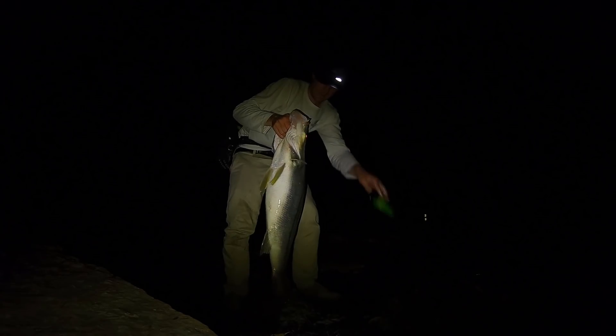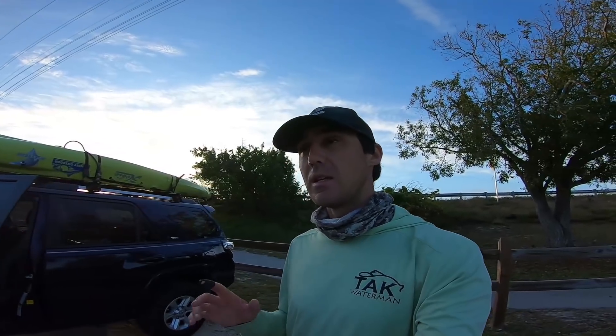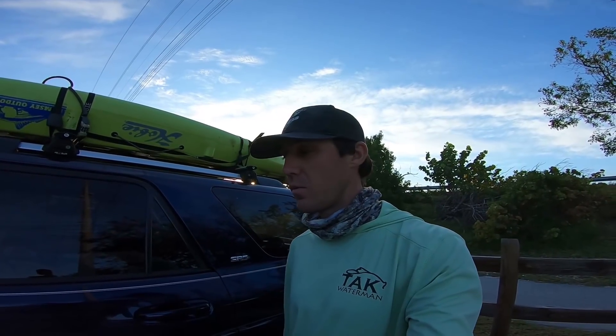My body is so full of adrenaline right now, even though I'm probably going on like two and a half, three hours of sleep. I'm not going to launch the kayak just yet — it's a little windy — so I'm thinking we should do some wade fishing. I'm going to throw on the chesty, grab a lightning shore rod, and just start plugging away in some shallow waters. Let's go see what we can find.